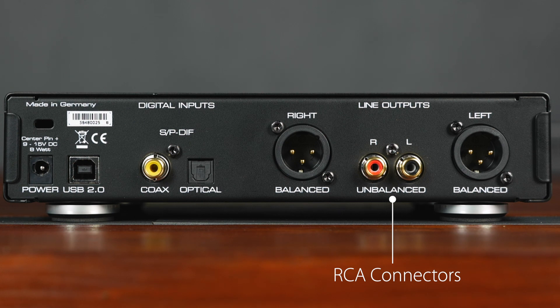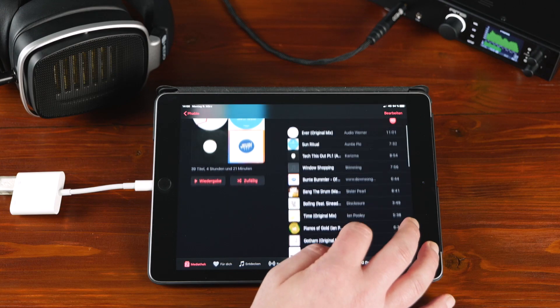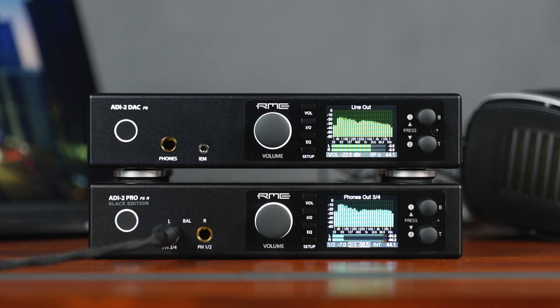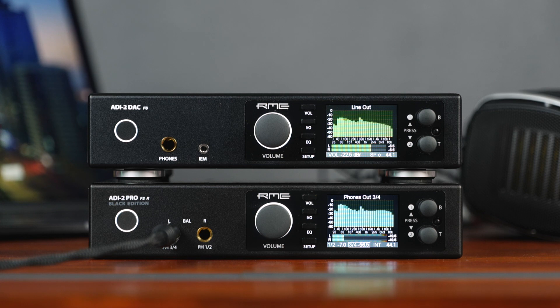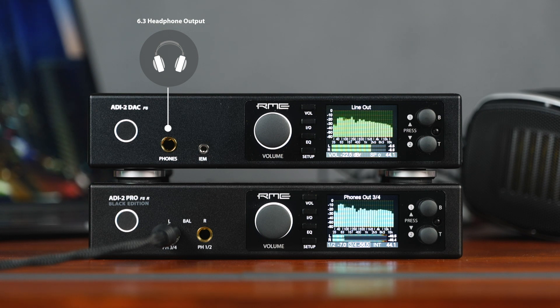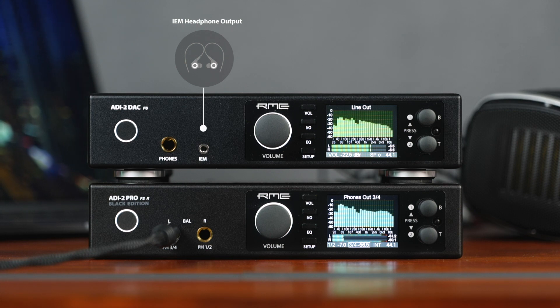Making integration into existing hi-fi systems way more convenient. Furthermore, the DAC provides a USB 2.0 connection and SPDIF inputs on both coax and optical. Connected to a PC or Mac via the USB port, the DAC FS functions as a normal audio interface. In class-compliant mode, the DAC also functions with Android and iOS devices. Aside from the rich connectivity and processing power, the ADI-2 DAC FS features two exceptional headphone outputs with the same extreme power as the ADI-2 Pro FSR. Besides the normal 6.3mm TRS jack for conventional headphones, the additional mini jack is specifically designed for in-ear monitors, so-called IEMs.